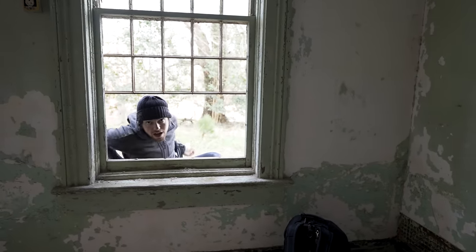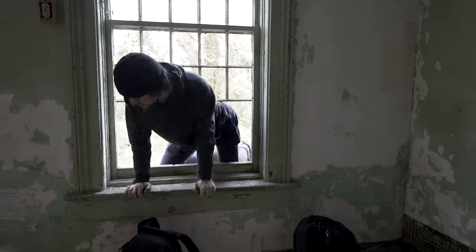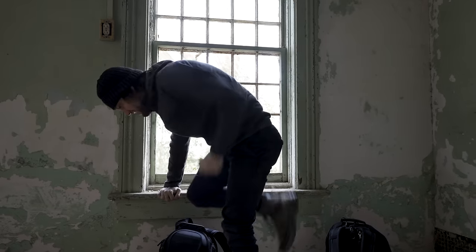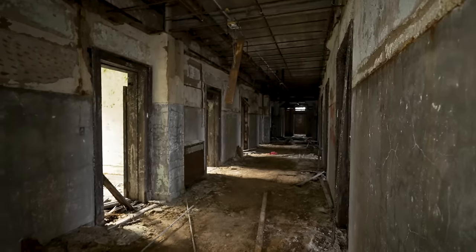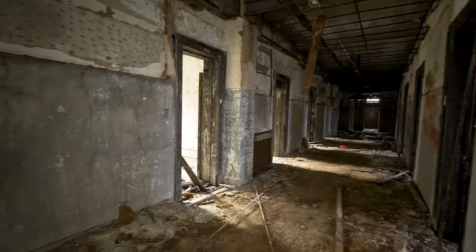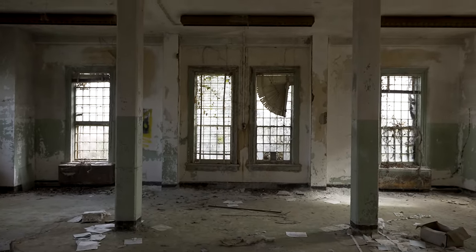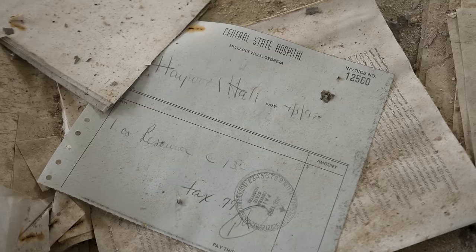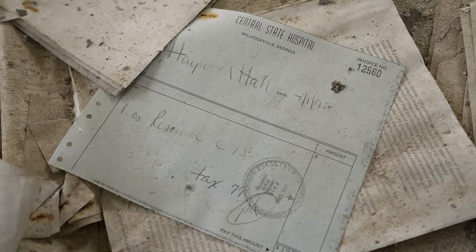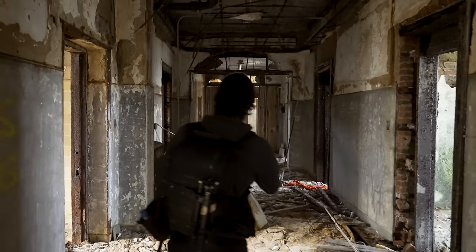I think we made it in without being seen. This is the building that burned — this is rough. This looks nice though.